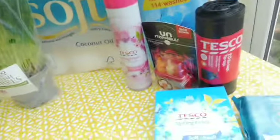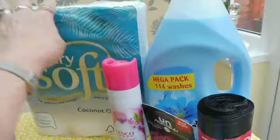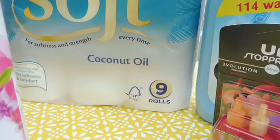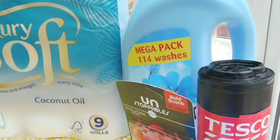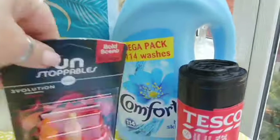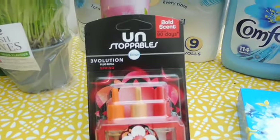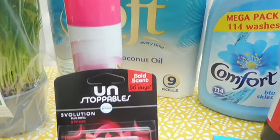Starting with non-food household items: nine rolls of toilet roll — I love this coconut oil one, it makes bathrooms smell lovely. Also the spring fresh air freshener, which was on offer at four pounds. And the Unstoppables plug-in air freshener refill.